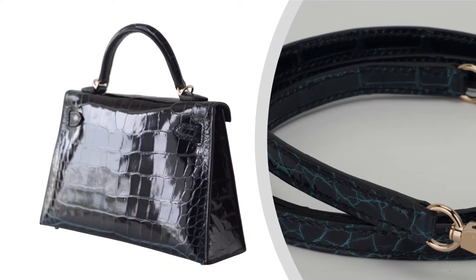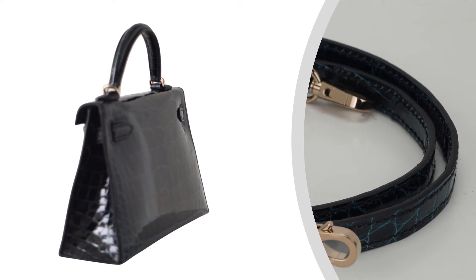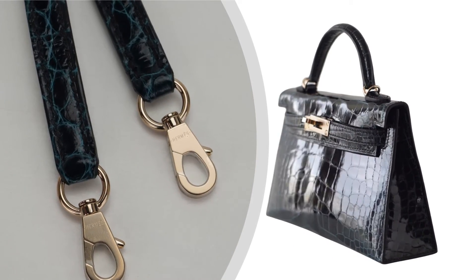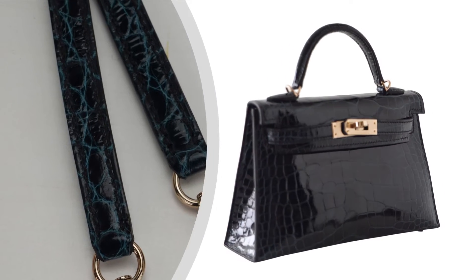This exquisite mini Hermes Kelly bag is a collector's dream, embodying timeless allure and rare beauty. The versatile design allows you to carry it by hand, on your shoulder, or crossbody, seamlessly transitioning from day to evening with grace and elegance.